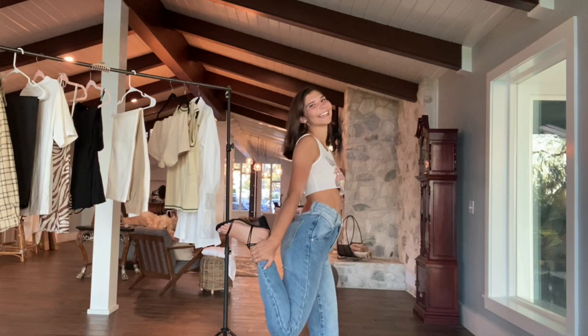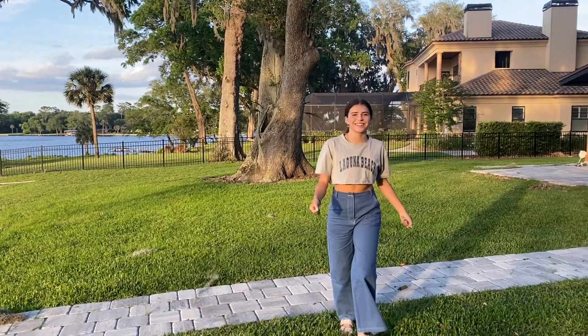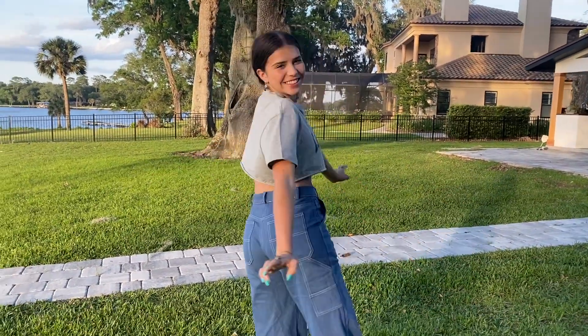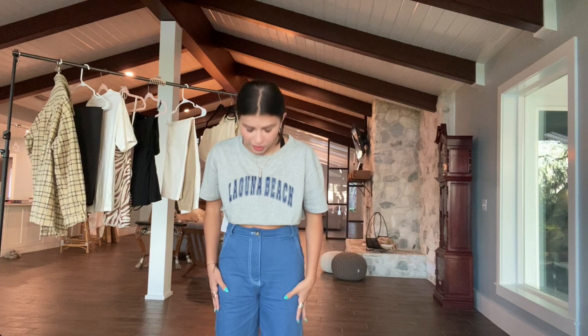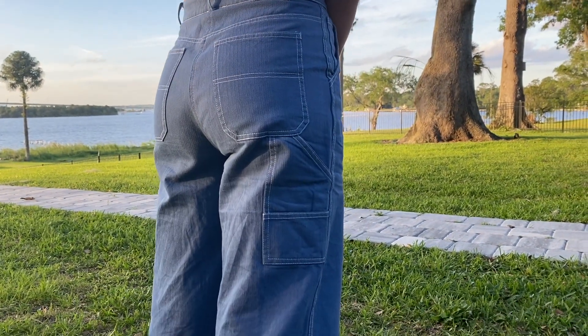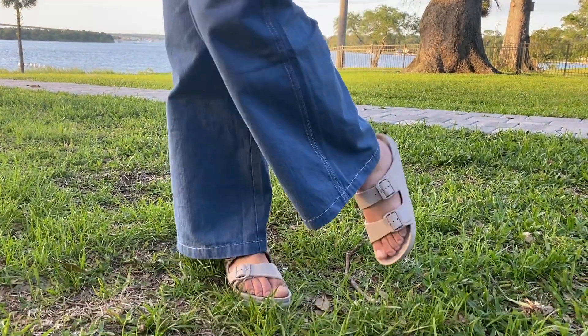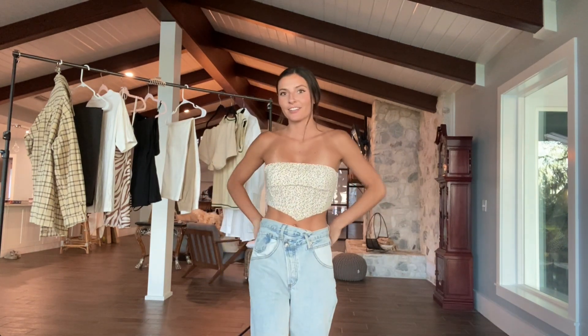For my first fit I have this gray cut-off t-shirt that says Laguna Beach — it's really chill and comfortable but you can also dress it up a little bit. To go with this gray top I have these awesome blue carpenter pants that widen out on the leg. They're super comfy, great to wear over a bathing suit or to a dinner. And then I have these cream sandals that are made of rubber and could go with anything.